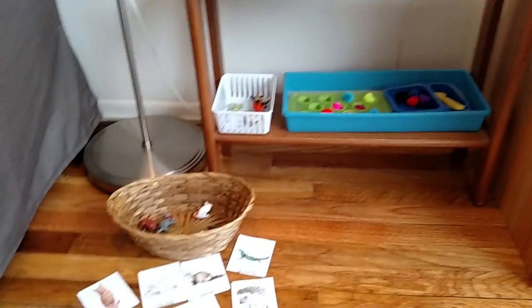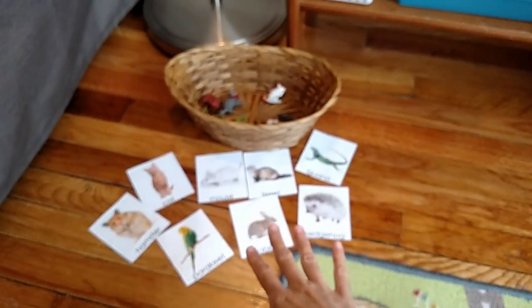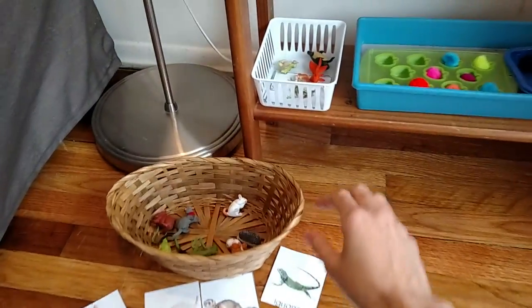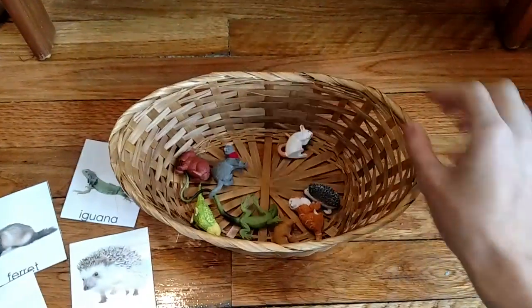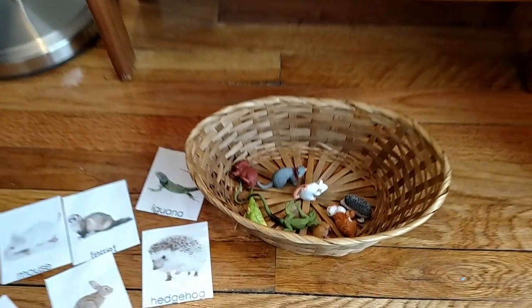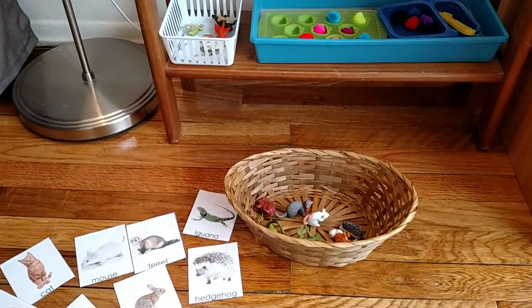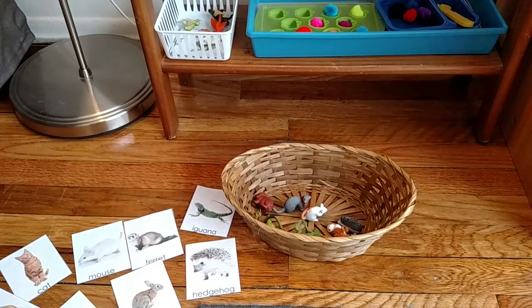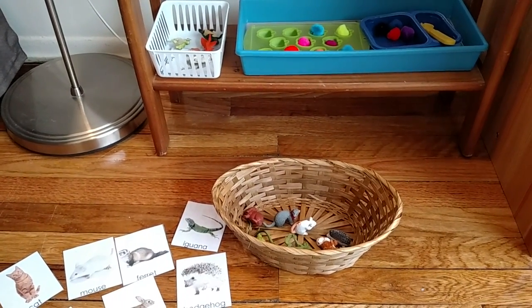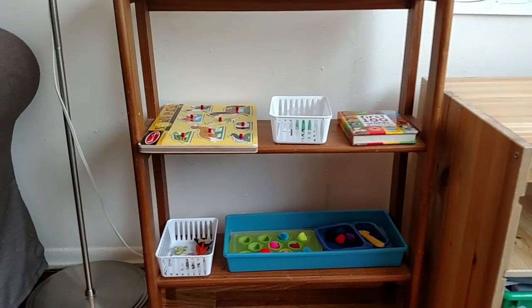I hope you have enjoyed the activities. If you would like to get these cards, I will post a link in the description box. The Safari LTD pets tube I got on Amazon — you can also find it on Amazon.com or go to the Safari LTD website and look for your local distributor. Thank you so much for watching. Until the next video, bye!